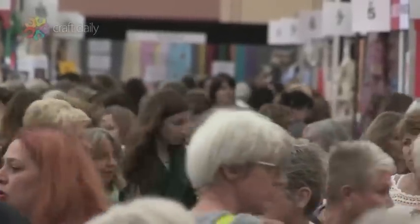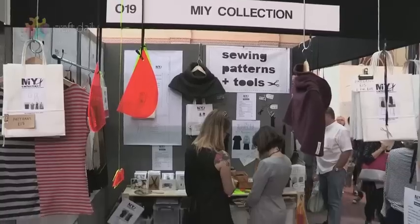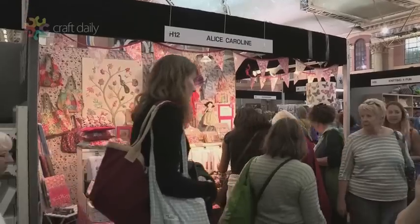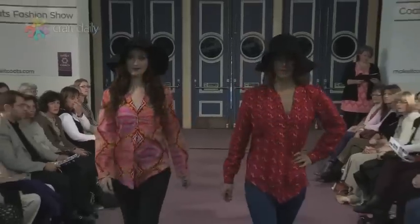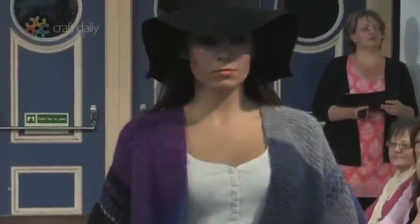The Knitting and Stitching Show is big. There are 400 exhibitors, 320 retailers and 23 galleries from major artists all under one roof. You can get stuck into all sorts of workshops and lectures for a hands-on craft experience. There's also a daily fashion show highlighting the latest garments, designer portfolios and product launches.